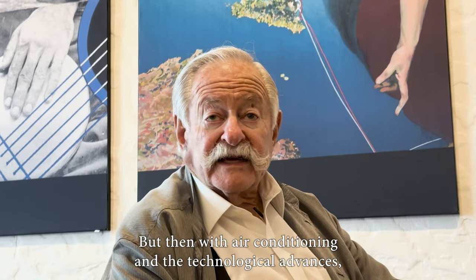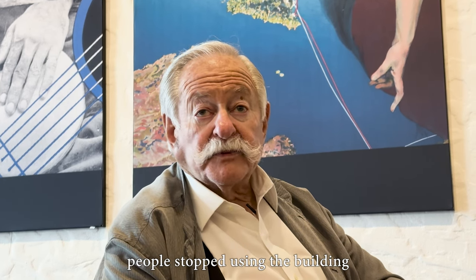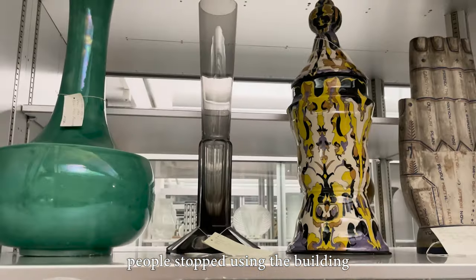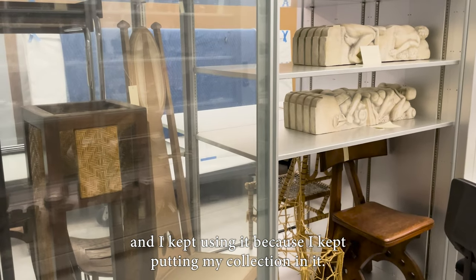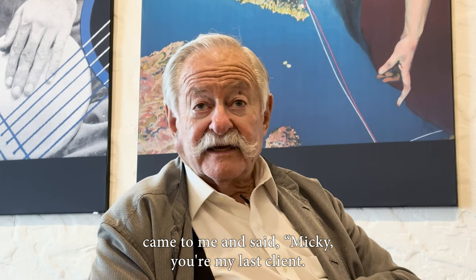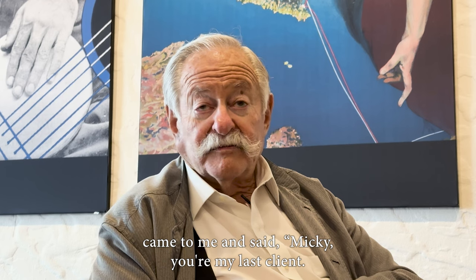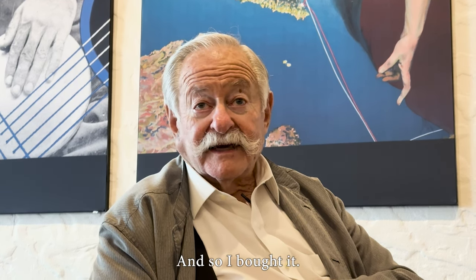With air conditioning and technological advances, people stopped using the building. I kept using it because I kept putting my collection in it. One day the owner, Mr. Matthews, came to me and said, "Mickey, you're my last client. Either buy it or get out." And so I bought it.